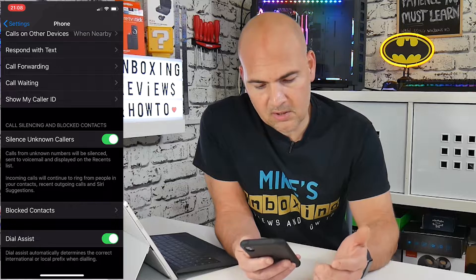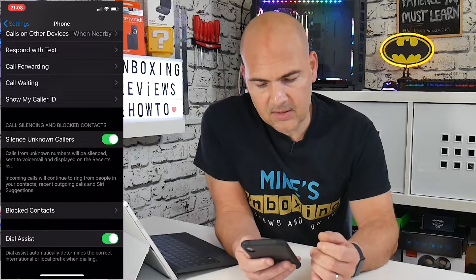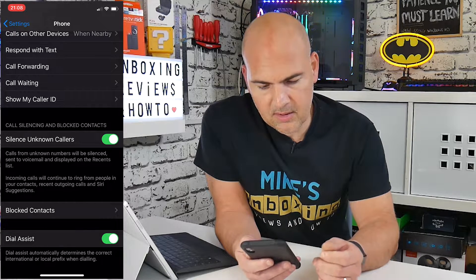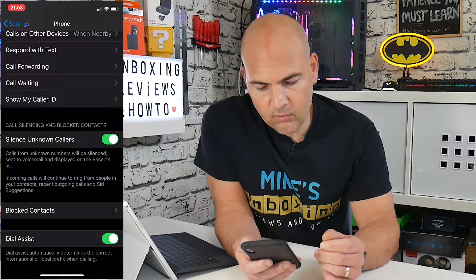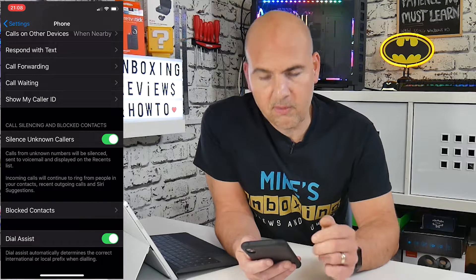So now calls from unknown numbers will be silenced, sent to voicemail, and displayed on the recents list. Incoming calls will continue to ring from people in your contacts, recent outgoing calls, and Siri suggestions.